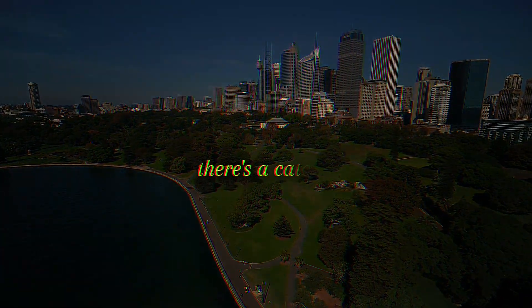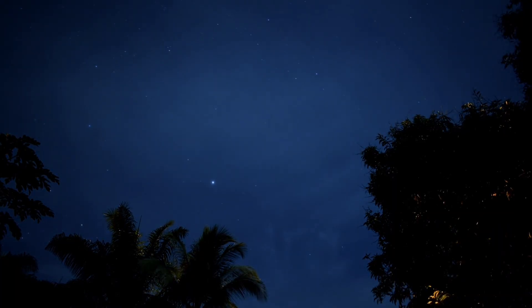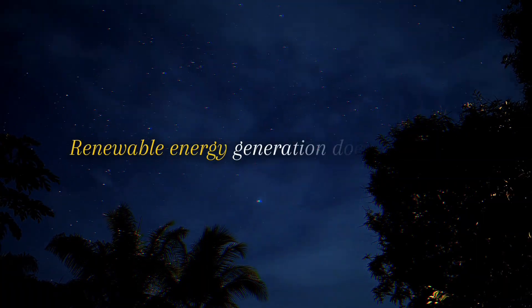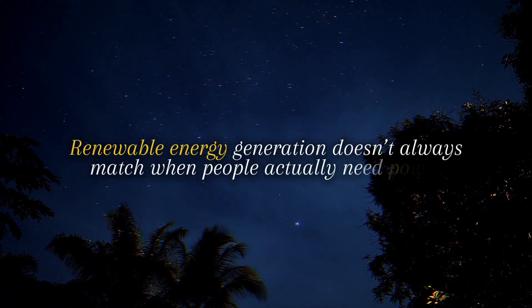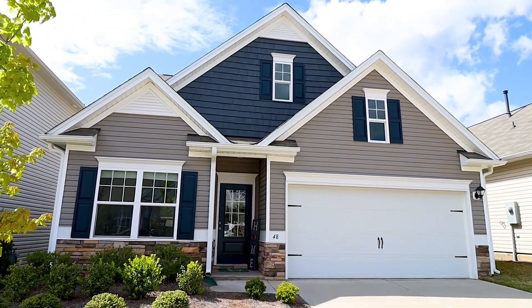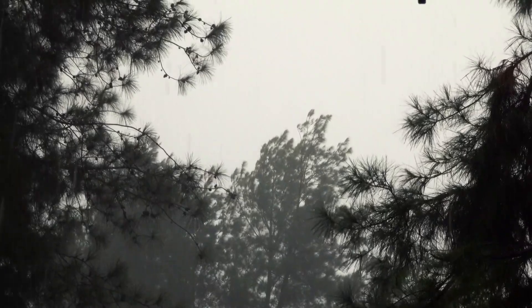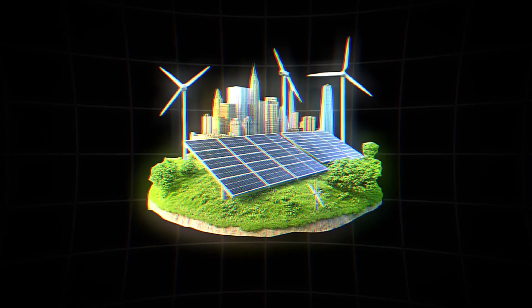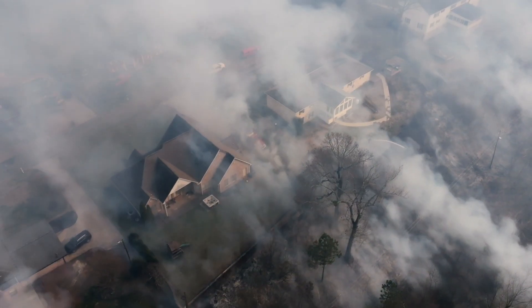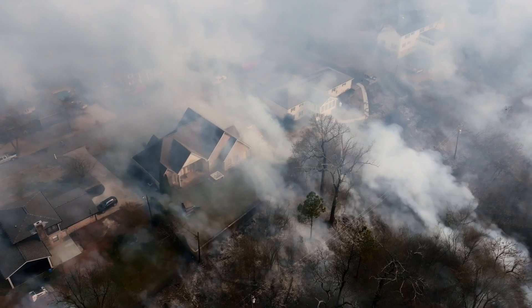But there's a catch. Solar panels don't work at night, and wind turbines stop spinning when the air is still. Renewable energy generation doesn't always match when people actually need power. The sunniest days might flood the grid with more energy than needed, while cloudy weeks can leave it struggling to keep up. This mismatch between supply and demand has already caused serious problems.